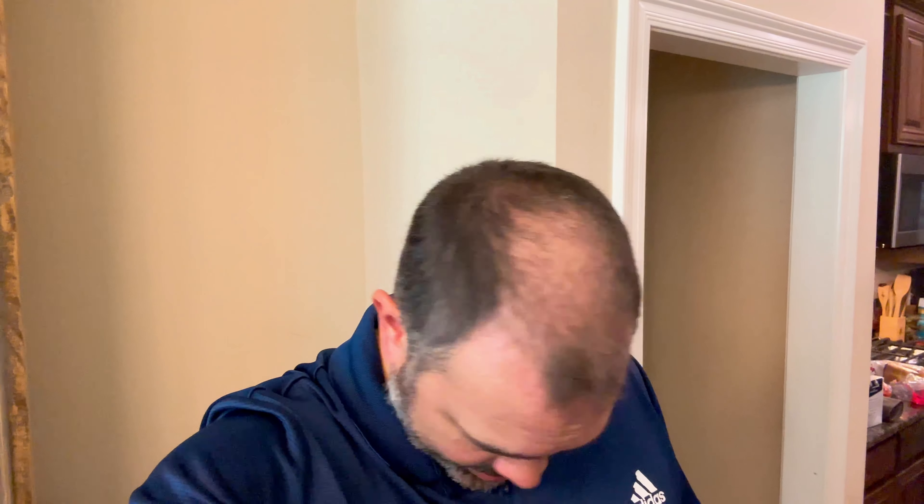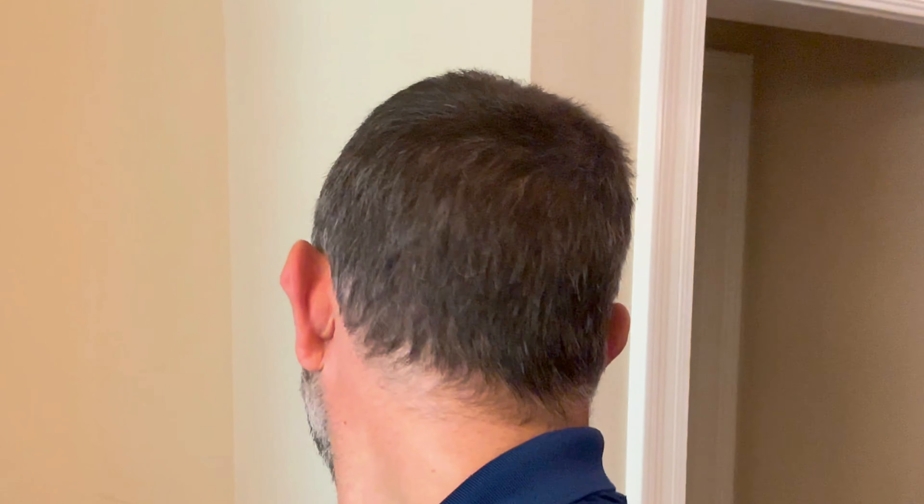Six full weeks have gone by and not much has changed. The hair I had before the FUE procedure is starting to grow a little bit, but everything else they've done has kind of fallen out. I'm still documenting the weekly process so anybody who's interested can see what goes on week to week for somebody who's had this procedure. I still kind of have that line — it actually looks a little pink.